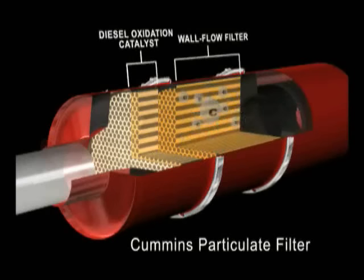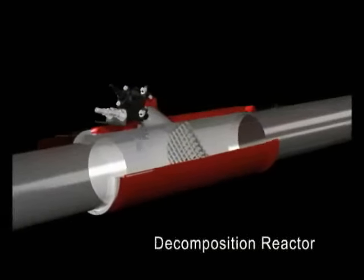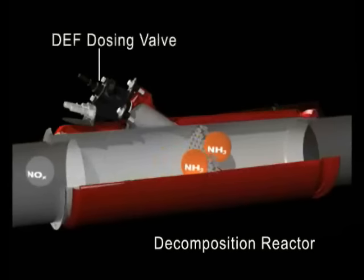As the exhaust passes out of the particulate filter, a light mist of diesel exhaust fluid is sprayed into the hot exhaust stream and the decomposition reactor, and forms ammonia through a series of reactions.